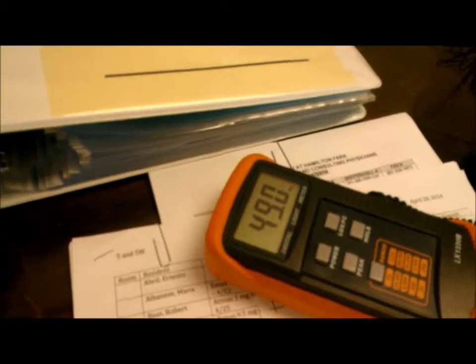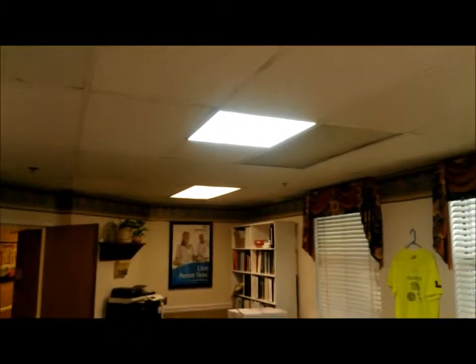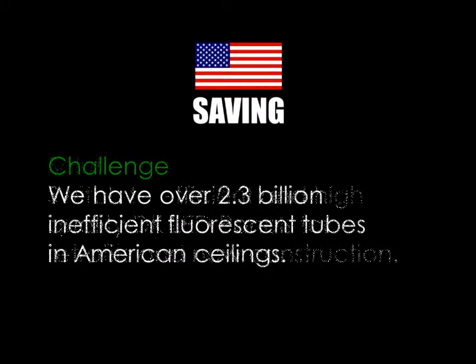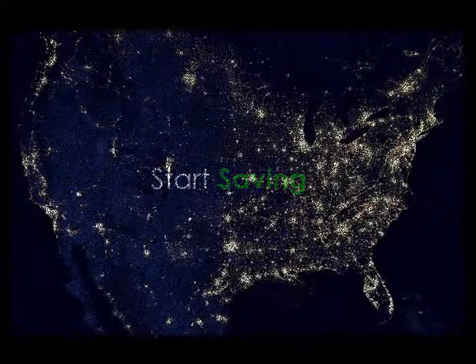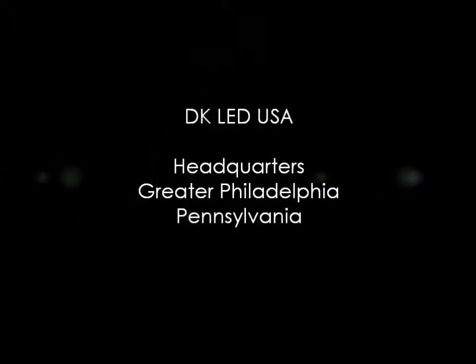We're at 49 foot-candles under the fluorescent fixture. So the savings are significant — from 128 watts down to 39 watts — with an excess in actual output and a significant reduction in energy.